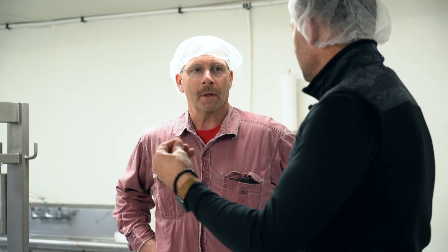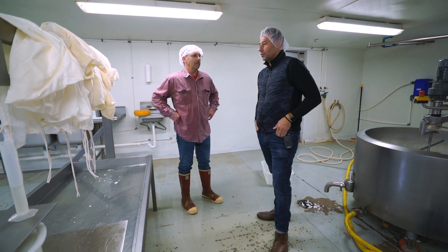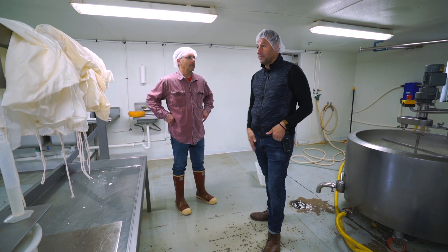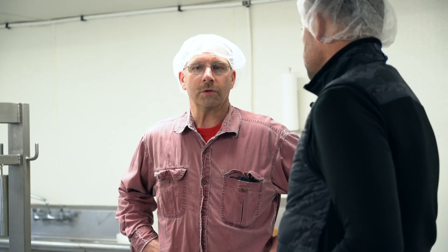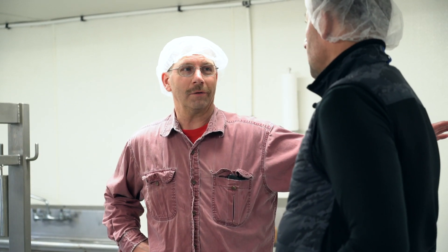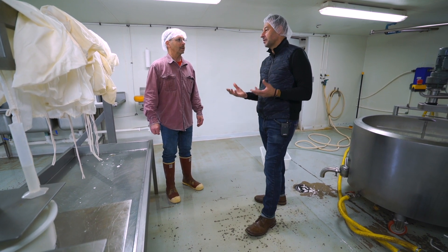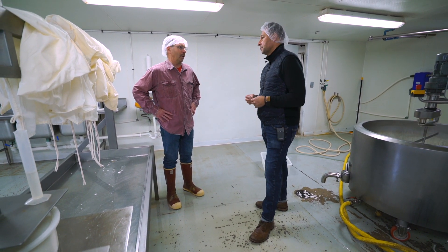I've worked with a lot of goat cheese before, and a lot of the other stuff I used in the past had a little bit of a gamey taste to it. What makes yours so creamy? I use it in probably four or five different applications on the menu. It's the way I'm feeding the goats — it's costing me more. It's the feed, it's the cleanliness. That's what makes the quality. If I put out a bad product, I'm done.